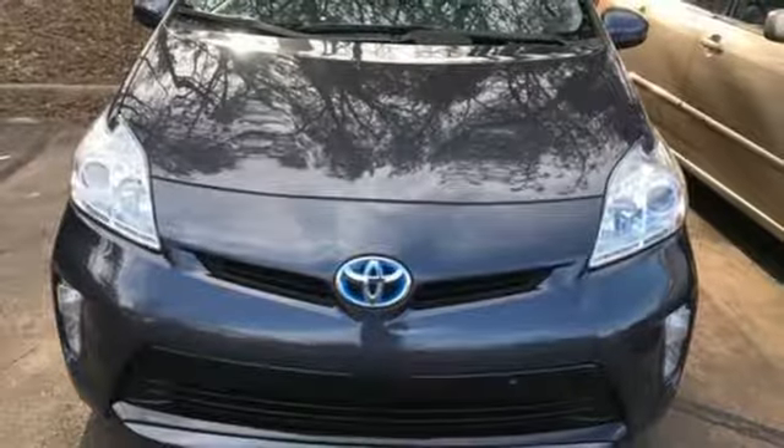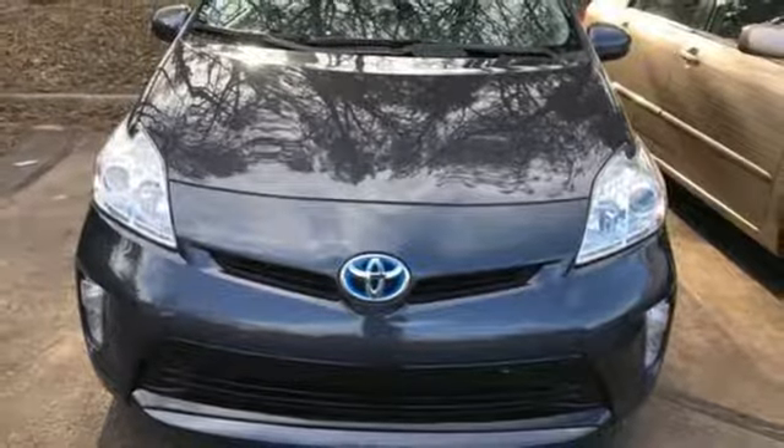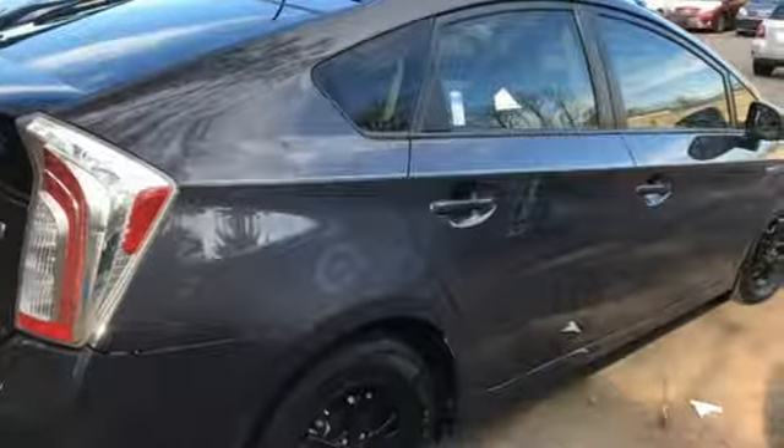Inline 4-cylinder engine. Aluminum wheels. Gas pressurized shocks. And power heated mirrors.